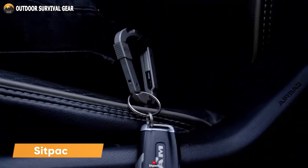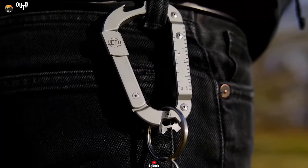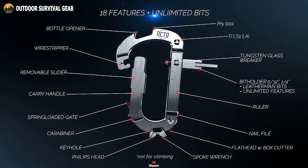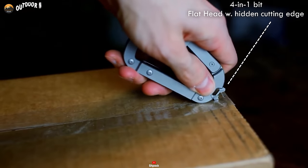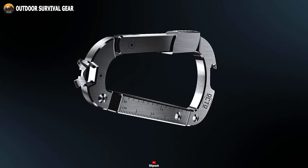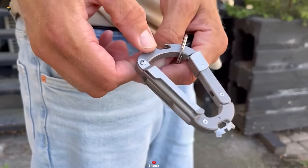For outdoor enthusiasts and travelers seeking lightweight convenience, the Sitpak Octo Carabiner stands out as the ultimate EDC tool. Made from premium titanium, it boasts 18 versatile functions including a bottle opener, multi-headed screwdriver, pry tool, and more, simplifying everyday tasks with ease. With its sturdy construction and sleek finish, this titanium carabiner is not only promising for heavy loads, but also adds a touch of shine to your gear.